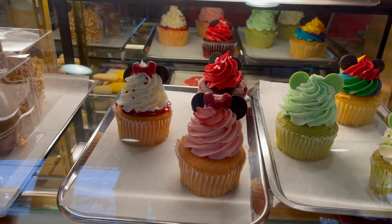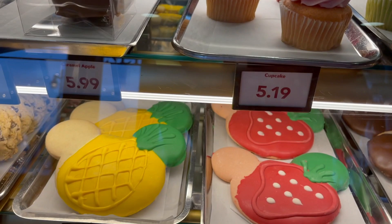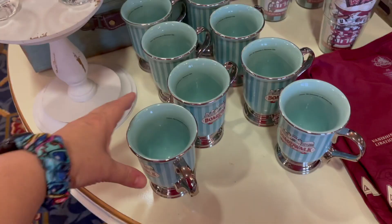Oh, they have a bunch of fun cupcakes available right now — they're all $5.19 each. Oh, I would love that red velvet one. Look at the giant Mickey cookies — oh my god, they're so cute. The pineapple and the strawberry ones are $5.49.